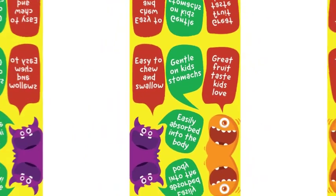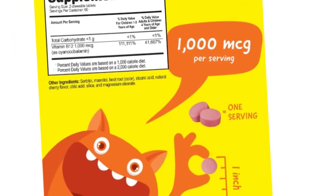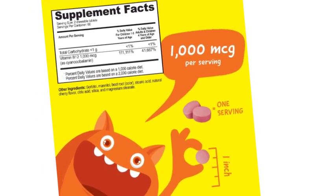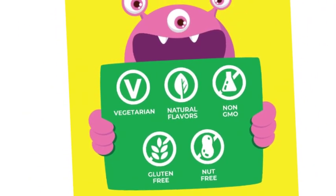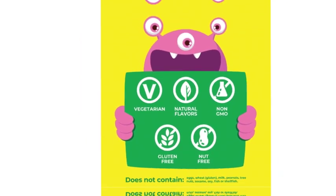VitaWorks Kids Vitamin B12 Chewables contains 1000 mcg per serving. Each serving consists of 2 tablets, with a total of 1000 mcg of B12 sublingual. Each bottle contains 120 tablets, equaling a 60-day supply. Natural flavored and vegetarian.